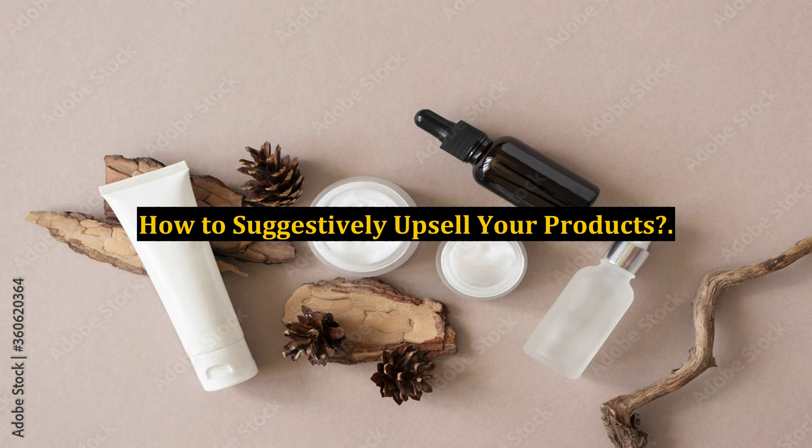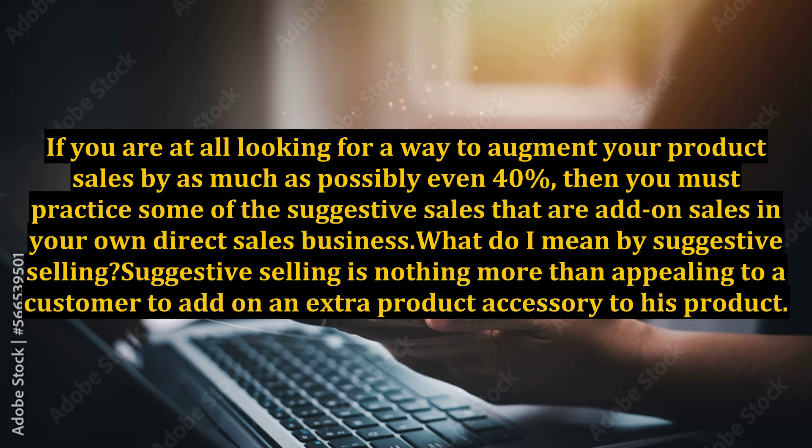How to suggestively upsell your products. If you are at all looking for a way to augment your product sales by as much as possibly even 40%, then you must practice some of the suggestive sales that are add-on sales in your own direct sales business.